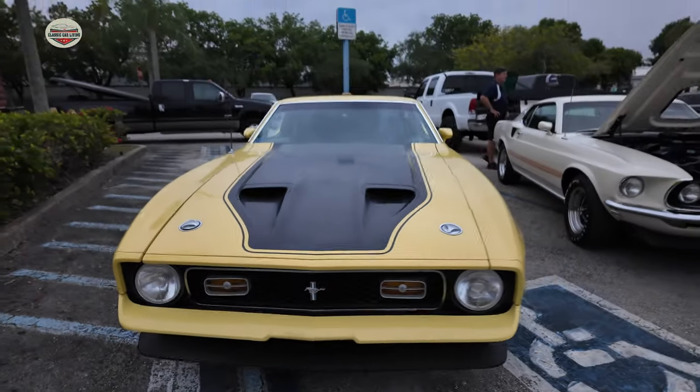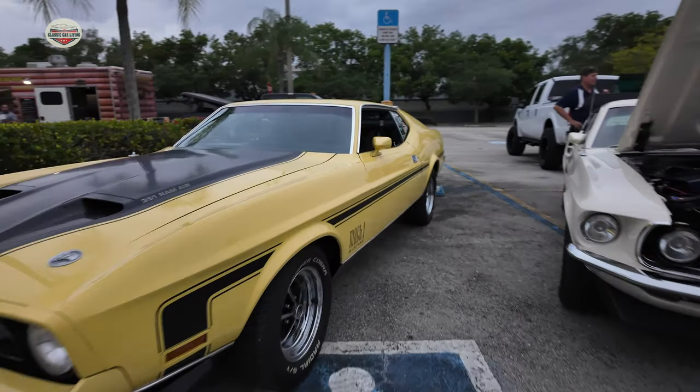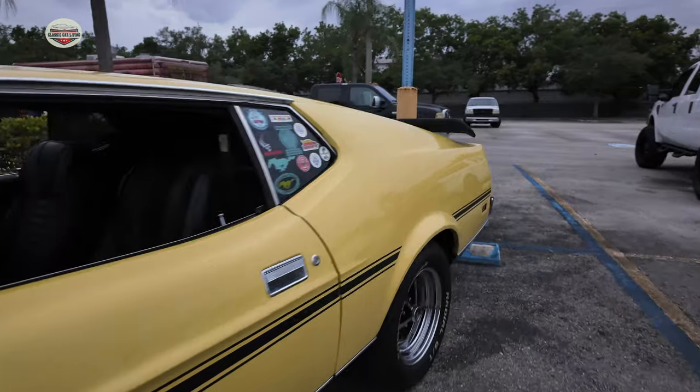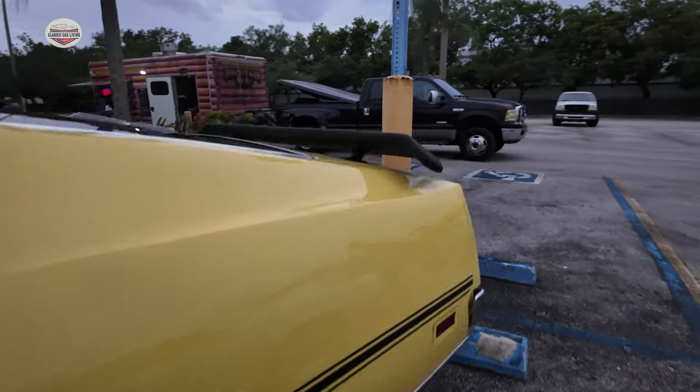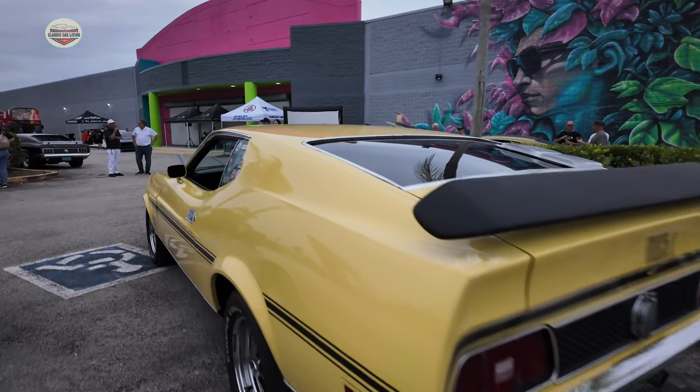Now we got this 1972 Mach 1. This guy purchased this car 43 years ago and he still has it. It goes to a ton of car shows — you've seen it in other car shows that I've gone to. Let's check out this interior.